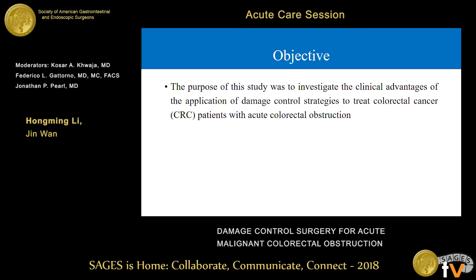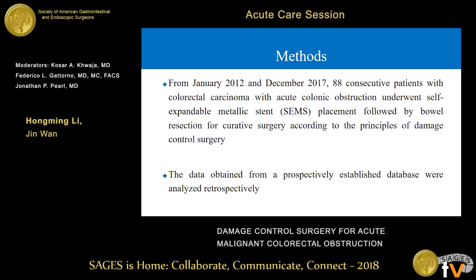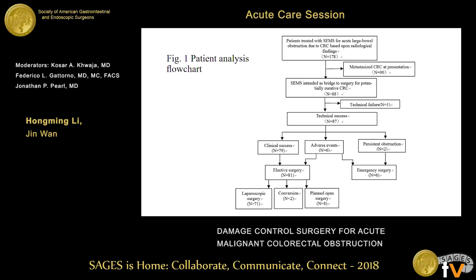The objective was to investigate the clinical advantages of applying damage control strategies to treat colorectal cancer patients with acute colorectal obstruction. In the methods, as seen in the following slide, the flowchart shows that 173 patients — 78 of whom were treated with a stent during the study period.